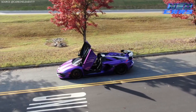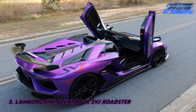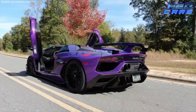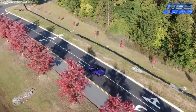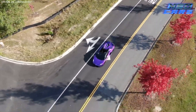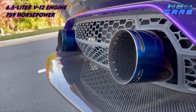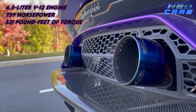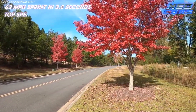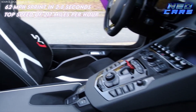We're not done with the Aventadors yet. Allow me to introduce the Lamborghini Aventador SVJ Roadster — the evolution that Darwin wishes he could have written about. This isn't just another Aventador; it's an Aventador on a healthy diet of steroids and aerodynamics, thanks to Lamborghini's Aerodynamica Lamborghini Ativa system. Flaps, vortex generators, and spoilers all work in harmony to give this beast 40% more downforce than its predecessor. Under the hood, a 6.5-liter V12 churns out 759 horsepower and 531 pound-feet of torque, delivering a 0 to 62 miles per hour sprint in just 2.8 seconds and a jaw-dropping top speed of 217 miles per hour.